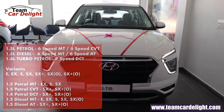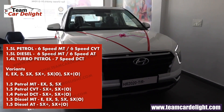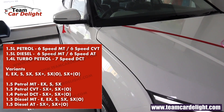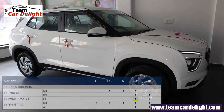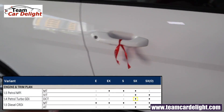Three engine options are available: a 1.5-litre petrol with 6-speed manual and 6-speed CVT, a 1.5-litre diesel with 6-speed manual and 6-speed automatic, and a 1.4-litre turbo petrol with a 7-speed DCT gearbox. However, the EX model is available only with 1.5-litre petrol manual and 1.5-litre diesel manual.